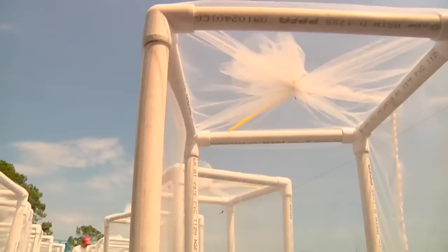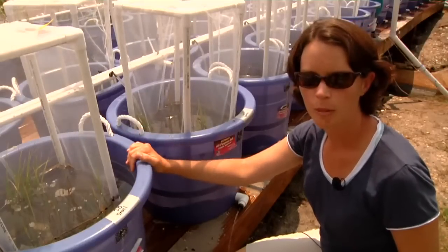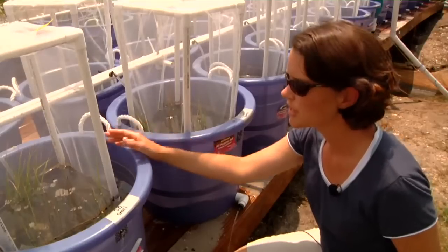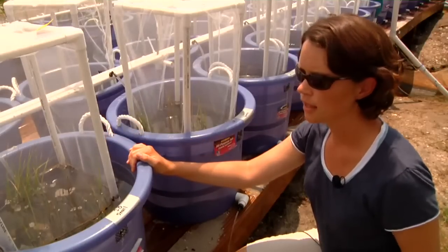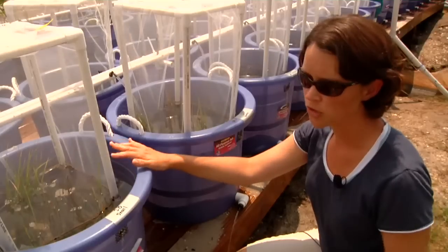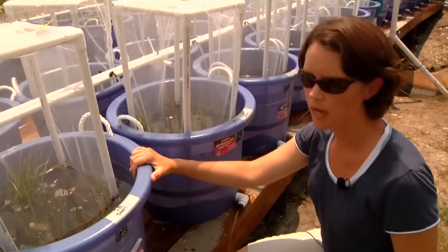The tank setup that we have here at the Marine Lab is really nice in that we can increase the realism of the experiment by simulating high and low tide, just like these organisms would experience in the field. As you can see here, this is high tide as it typically would be about this time of day in St. Joe Bay, and pretty soon we'll shut the water off and it will drain out to simulate low tide for these organisms.